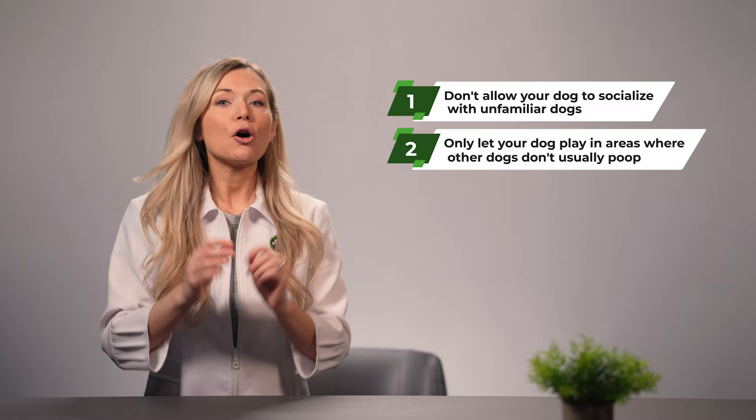Secondly, only let your dog play in areas where other dogs don't usually poop. Giardia is commonly transmitted through fecal matter. If your pooch gets in contact with poop from another dog that's infected with this parasite, it's highly likely that he will become infected too. Remember to keep your dog away from objects like toys from unfamiliar dogs, since giardia can also stick to surfaces. Keep in mind to map out the areas beforehand where you will allow your dog to play and frolic, just to be extra sure.